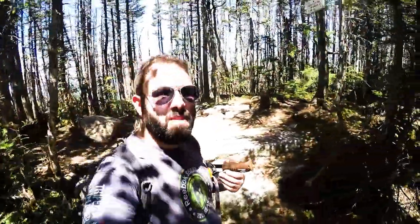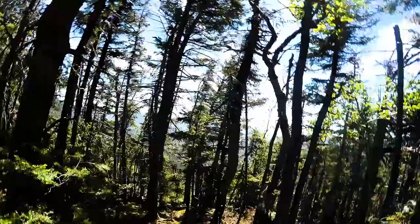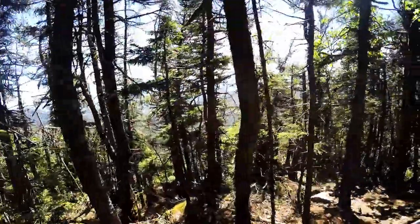We made it! South Peak. But there is an outlook — let's check out the outlook.